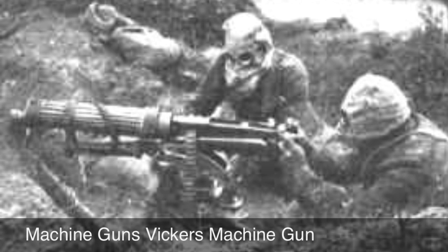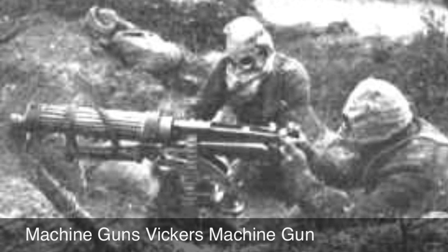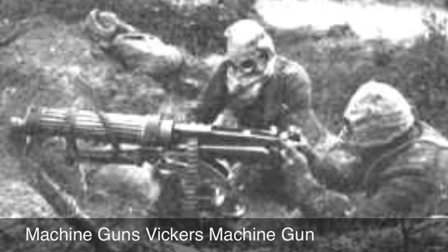To operate the Vickers machine gun, you would need three men. It could shoot 450 to 500 rounds per minute, while a Vickers gun nowadays can shoot up to 500 to 600 rounds per minute. A single rifle could shoot only 15 rounds per minute and could kill a person from 4,000 to 200 feet away.